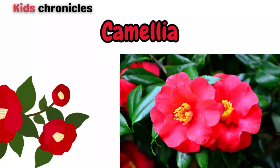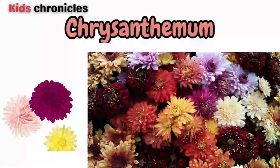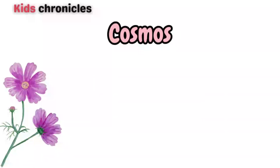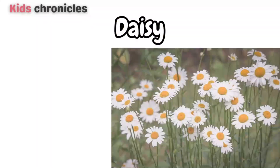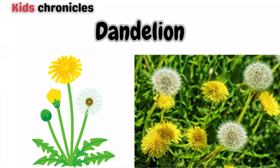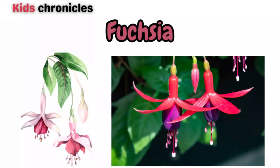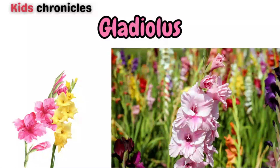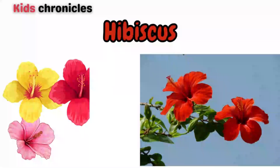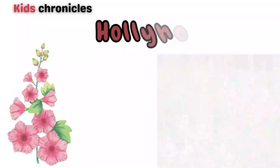Camellia, carnation, chrysanthemum, cosmos, daffodil, daisy, dandelion, forget-me-nots, fuchsia, geranium, gladiolus, hibiscus, holly.